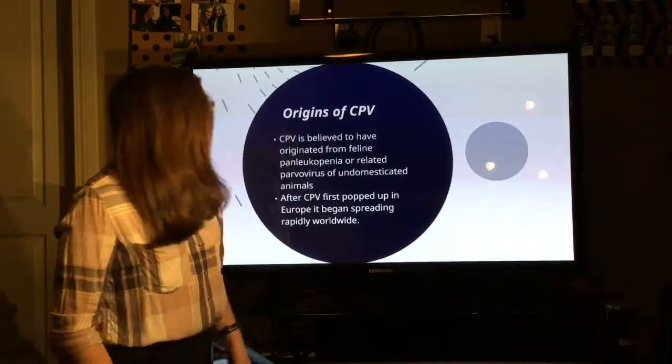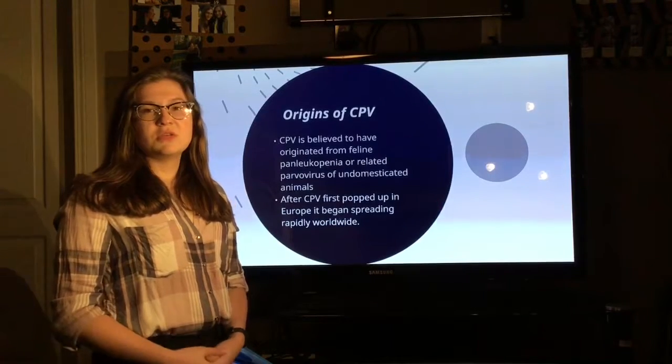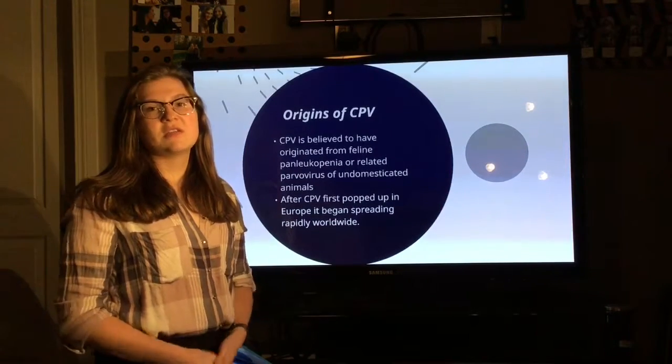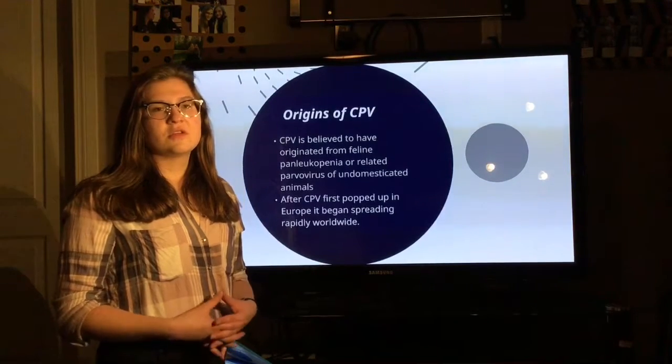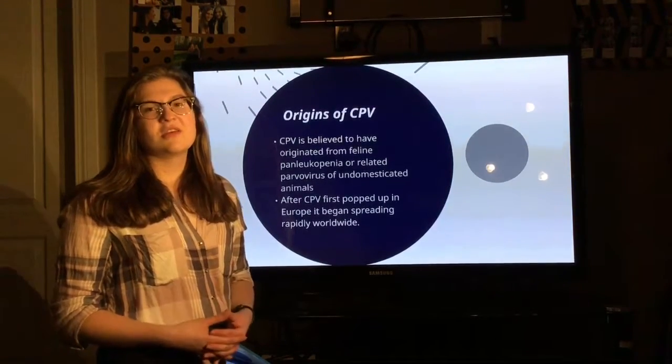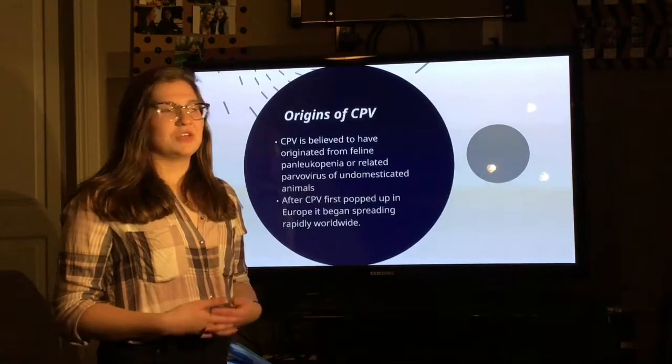CPV is believed to have originated from feline panleukopenia virus, which is an extremely contagious disease that affects the digestive system of cats. After CPV first started appearing in canines, it began rapidly spreading around the world with how contagious it is.